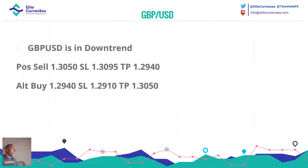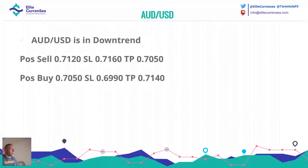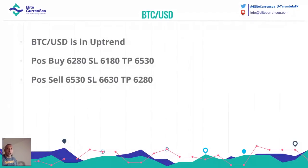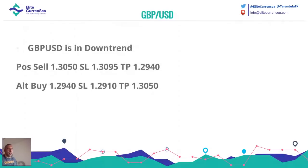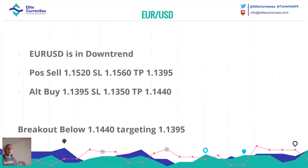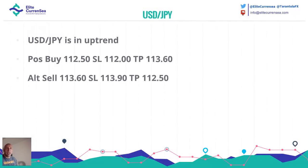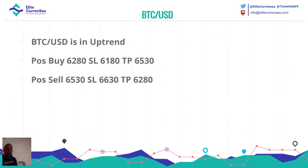So this is Euro dollar, pound dollar, Australian dollar, Dollar Yen — also called ninja — and BDC dollar. For all of you who are new here: Euro dollar is called fiber, GBP dollar is called cable, Australian dollar is called the Aussie, Dollar Yen is called ninja. These abbreviations are something we forex traders really like to use.